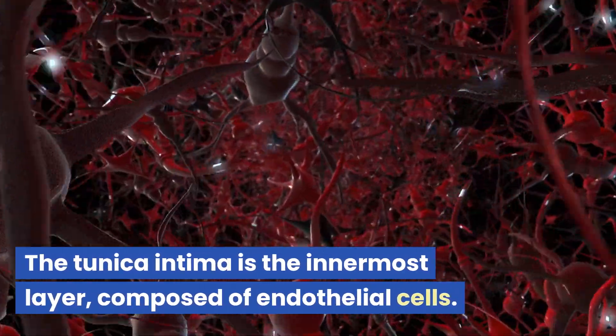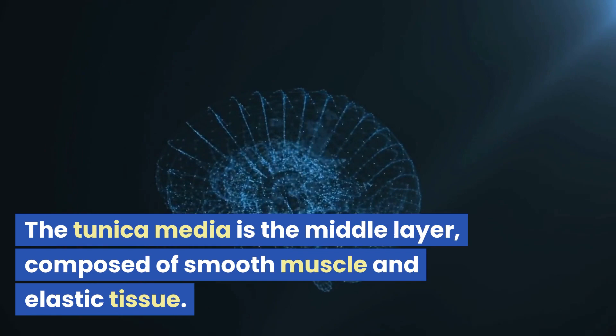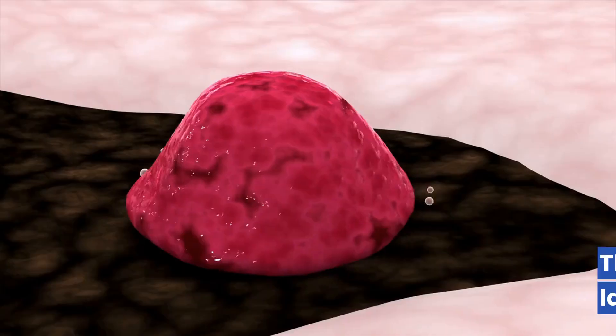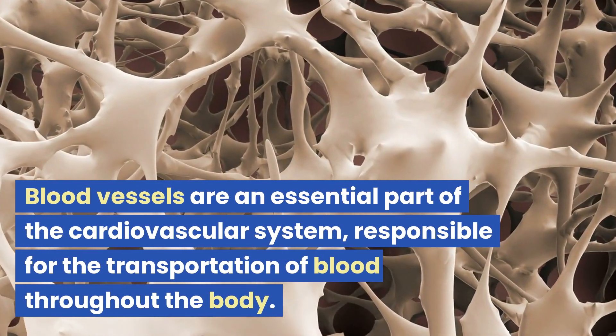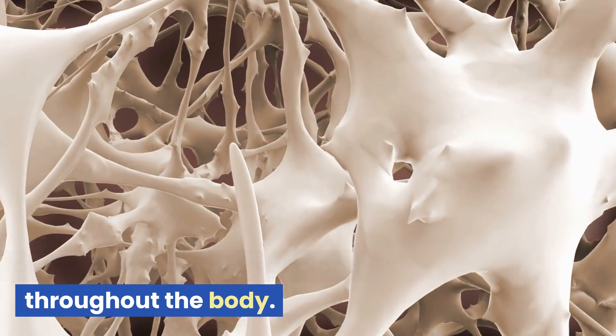The tunica intima is the innermost layer, composed of endothelial cells. The tunica media is the middle layer, composed of smooth muscle and elastic tissue. The tunica externa is the outermost layer, composed of connective tissue. Blood vessels are an essential part of the cardiovascular system, responsible for the transportation of blood throughout the body.